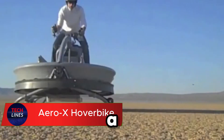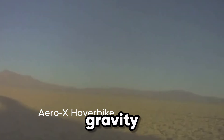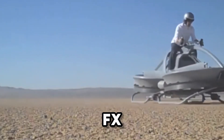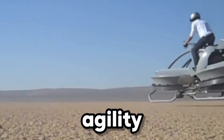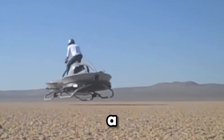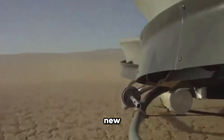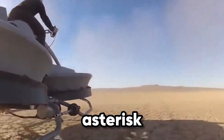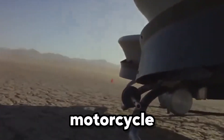Imagine gliding above the ground like a motorcycle that defies gravity — that's the Aero X Hoverbike. Built by Aerofex, this futuristic machine blends the agility of a motorbike with the freedom of a hovercraft, creating an entirely new way to move. Instead of traditional handlebars, riders steer by leaning, just like on a motorcycle.